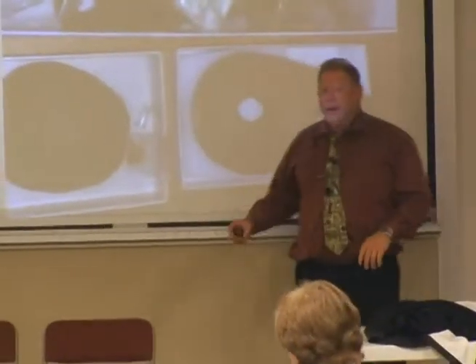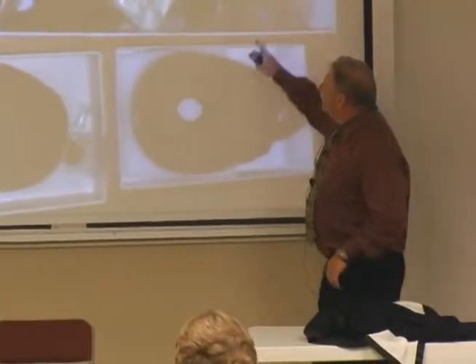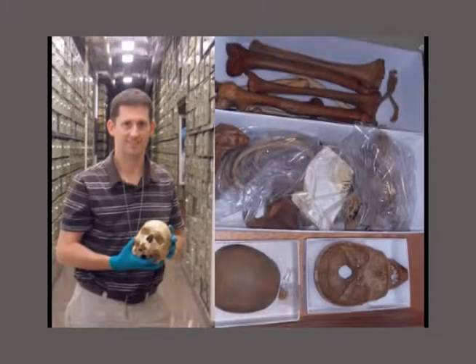The Terry collection is from St. Louis. Dr. Terry started collecting bodies that weren't claimed — if you died and ended up in the morgue and nobody took the body, Terry got it. Every drawer has the head cut in half, the long bones, little bags of the feet and hands, and a full medical history.